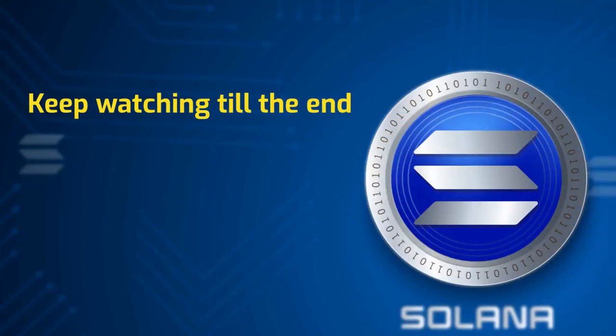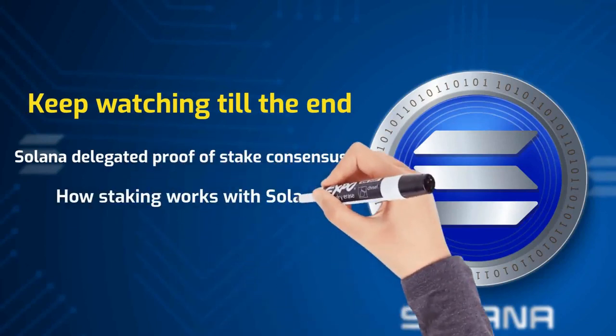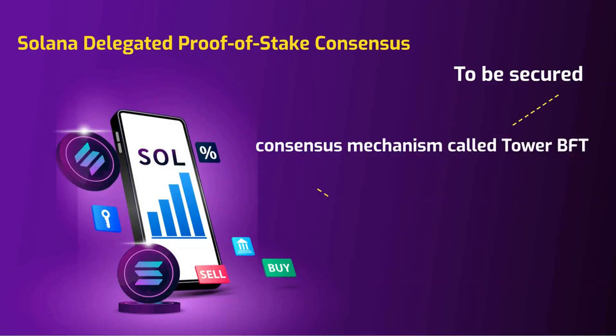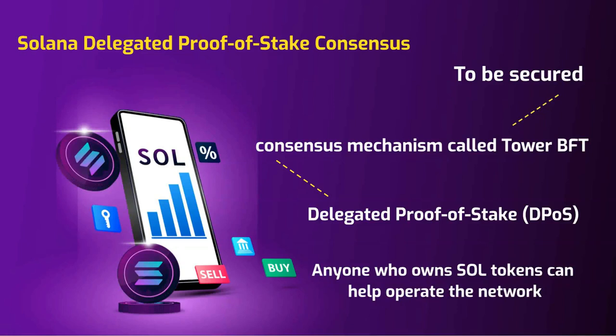To secure its blockchain, Solana created a consensus mechanism called Tower BFT that incorporates what is commonly referred to as delegated proof of stake. Delegated proof of stake uses a voting and reputation system to secure the network, validate transactions, and distribute newly minted Solana, meaning that anyone who owns Solana tokens can help operate the network.